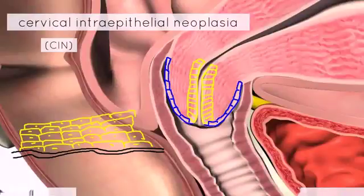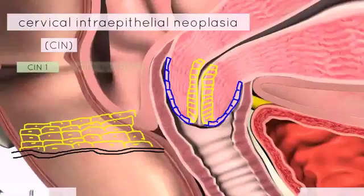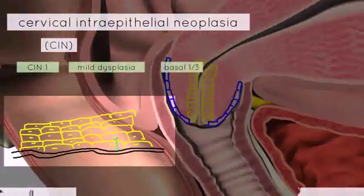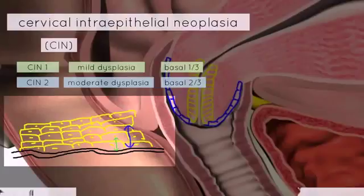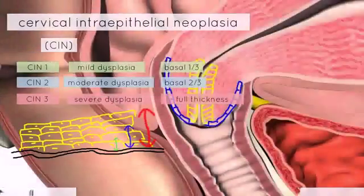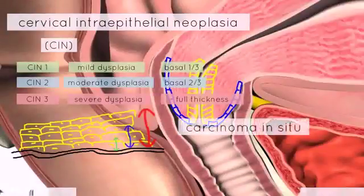There are three grades of CIN. In CIN 1, you have mild dysplasia affecting the lower third of the epithelium. In CIN 2, you have moderate dysplasia affecting the lower two thirds of the epithelium. In CIN 3, you have full thickness involvement of the epithelium — this is called carcinoma in situ. At this stage, if the abnormal cells invade through the basement membrane, you have cervical cancer.